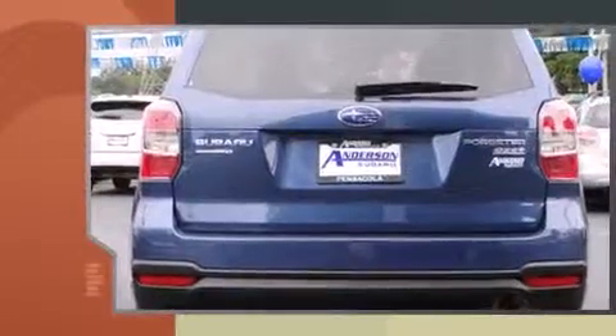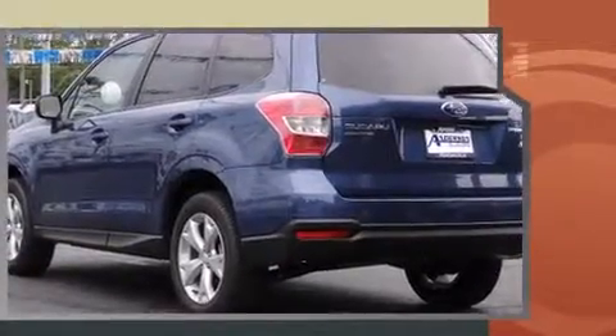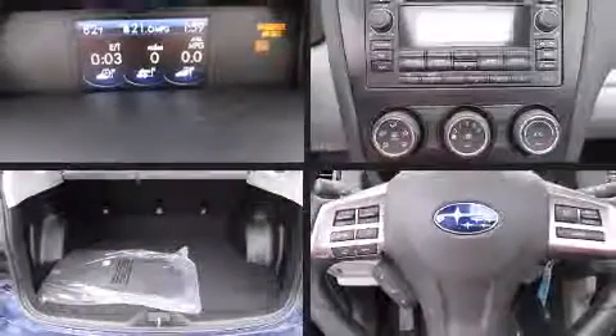Subaru prioritized fit and finish as evidenced by one-touch window functionality, a built-in garage door transmitter, rear wipers, and air conditioning. For drivers who enjoy the natural environment, a power moonroof allows an infusion of fresh air.